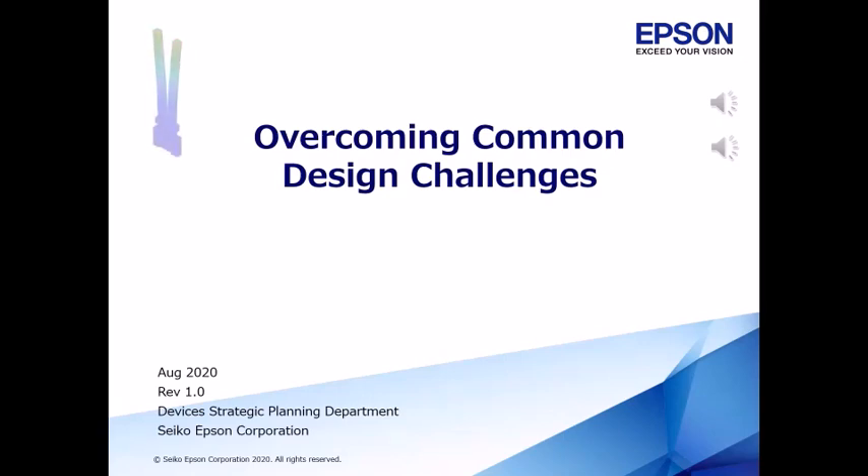Any problems? Power consumption. Main power turns off, but needs essential functions to work.